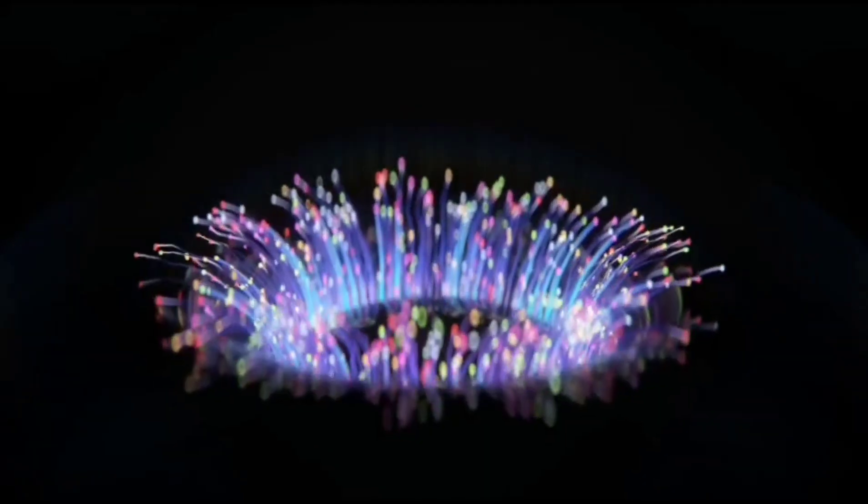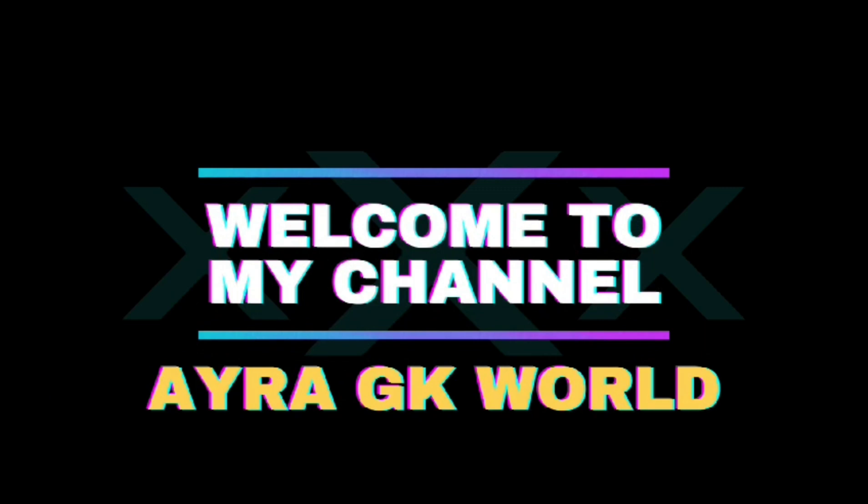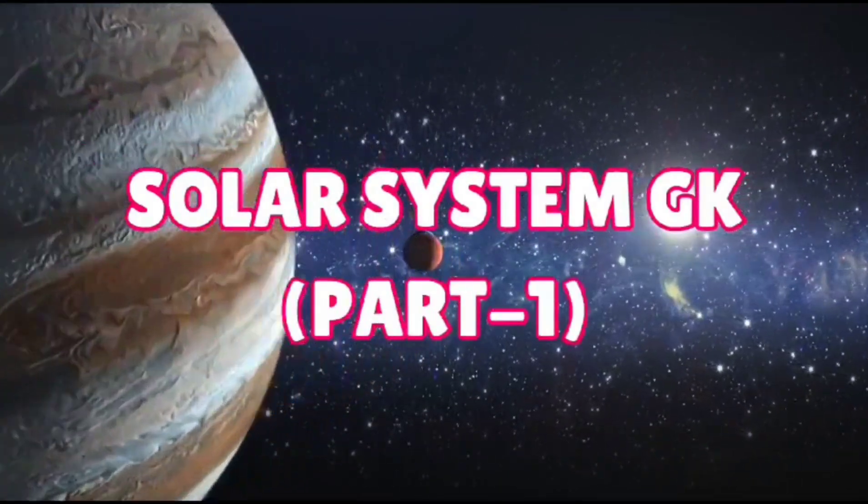Hey guys, welcome back to my channel Ira GK World. I hope you all are fine. General knowledge questions about solar system, part one.